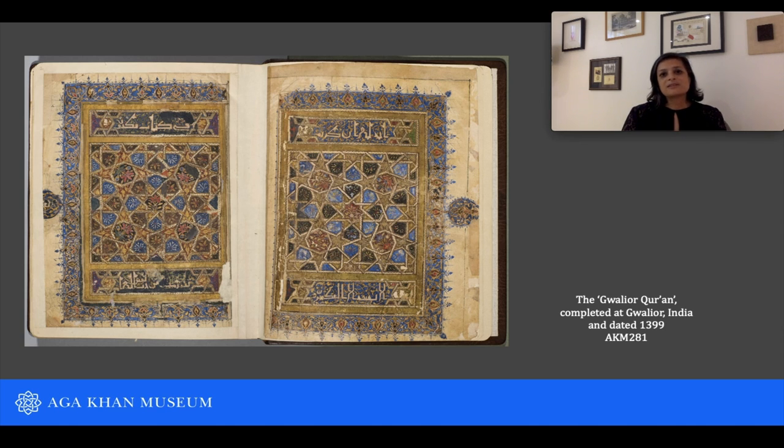As a specialist in the arts of South Asia, the Gwalior Quran is well known to me and my colleagues as one of the few signed and dated documents of what we call the Sultanate Period.